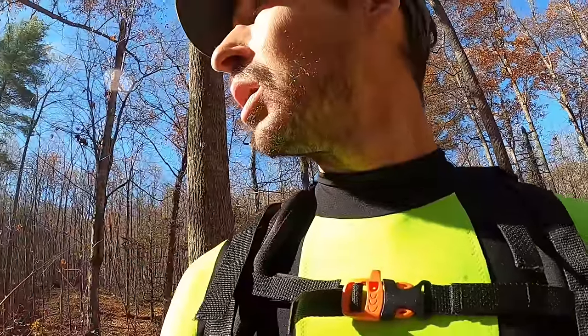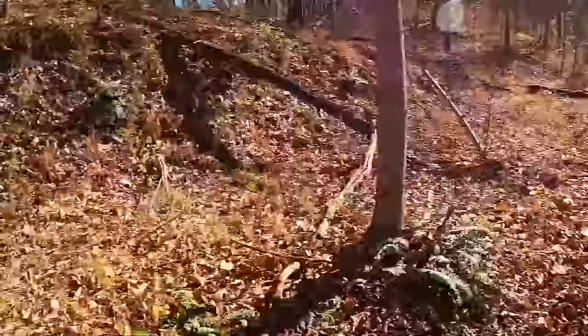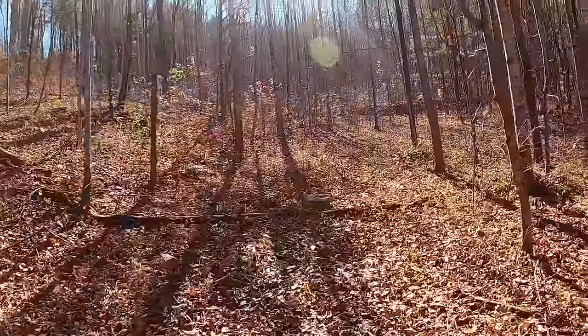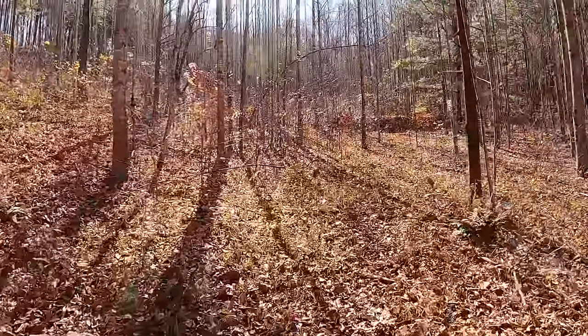Chipmunk — sounds like a bird, but it's a chipmunk. It's a nice road at one point; the trees are growing in it now. There's some built-up dirt right there — what is it? Looks like a small dam.